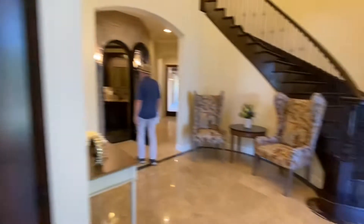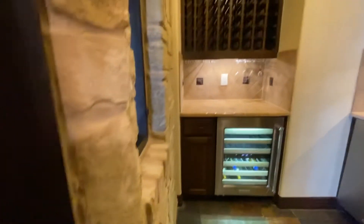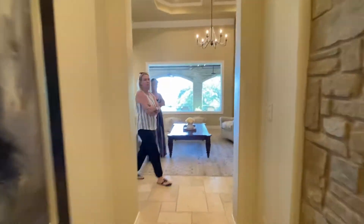Nice front office with a closet and surround sound. This is unique — you kind of walk into this little wine bar storage area and then we go into the main living.